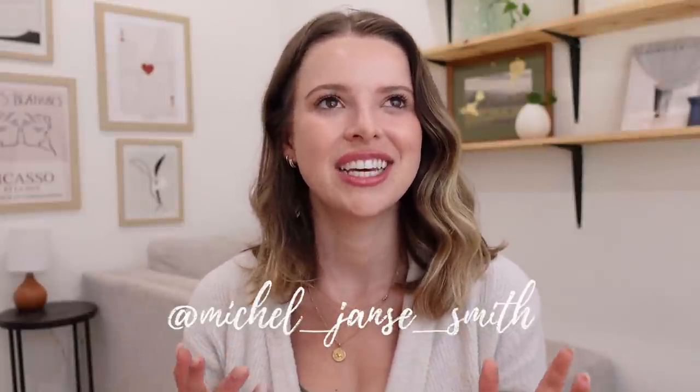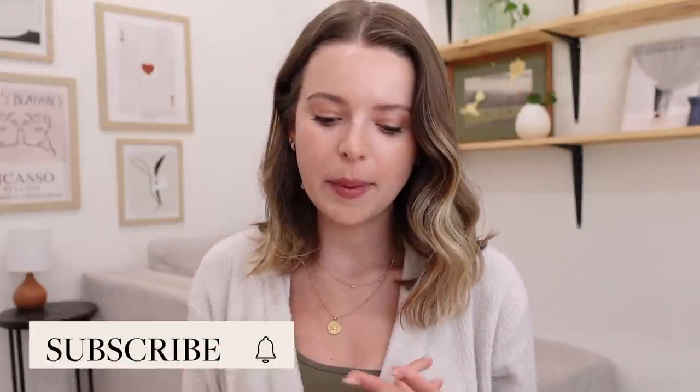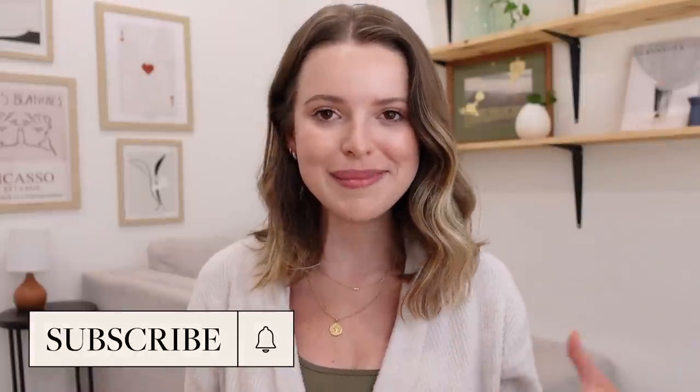Hi friends, how are you? Welcome back to my channel for a fun little sit-down video — kind of a cliche YouTube concept I have never done — which is sharing my product empties with you. I started setting aside some of my product empties about a month ago with the idea to do this video. So I have some skincare, body care, makeup, and hair care that are completely empty, and I figured we could go through them and I could let you know my honest thoughts as to if I would rebuy them. Obviously if I went through the whole bottle I liked them, but some things I liked more than others. So without further ado, let's get into it.